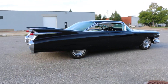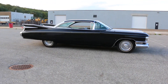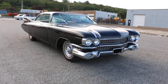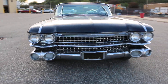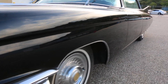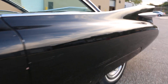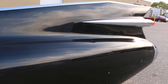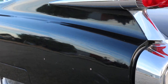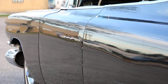Got the iconic fins. Door handles are shaved.